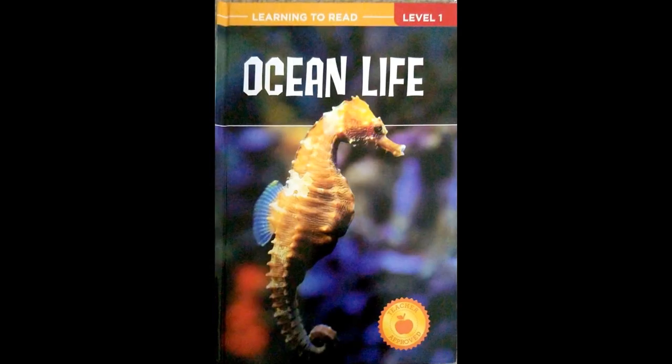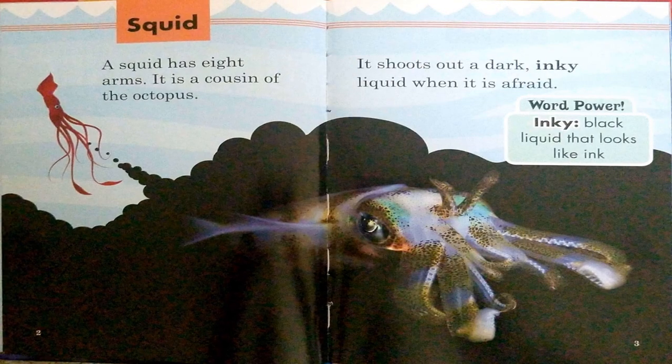Ocean life. Squid. A squid has eight arms. It is a cousin of the octopus. It shoots out a dark, inky liquid when it is afraid.